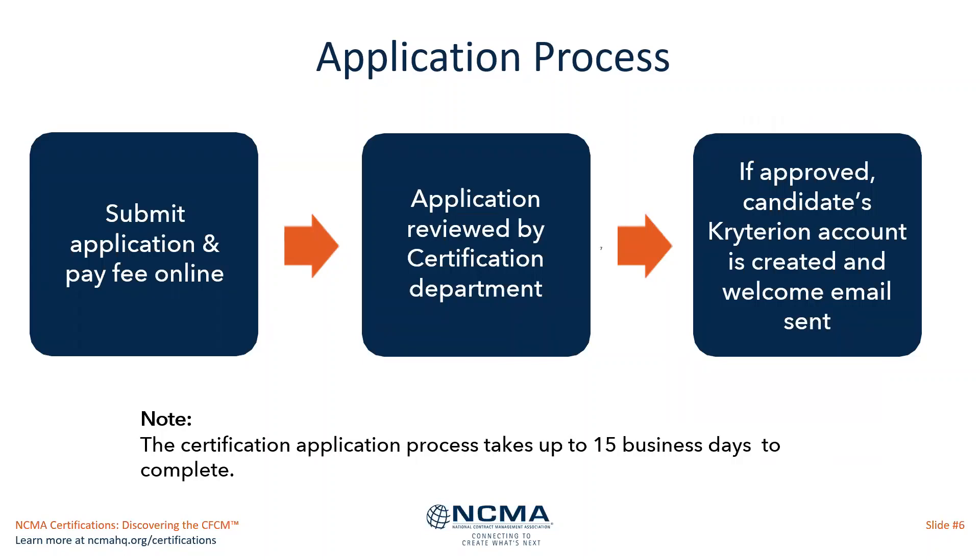The application process itself starts with an application submission and fee payment through an online process on the NCMA website. The application is then reviewed by the certification department. We check to make sure that the work experience, educational background, and professional development activities meet the requirements of the exam. Assuming those are all okay, the candidate's Criterion account will be created, a welcome email will be sent, and then it's on the applicant to set up their exam testing date with Criterion.